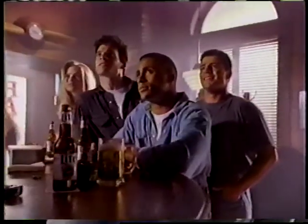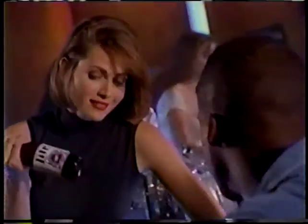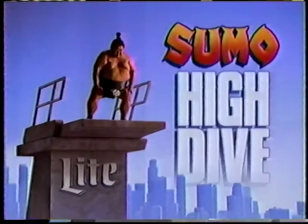Oh, sumo wrestling. Come on, we'll miss the high dive competition. High dive, sumo, high dive. Let's watch both. Miller Lite presents Sumo High Dive.